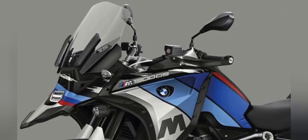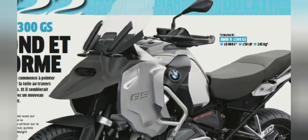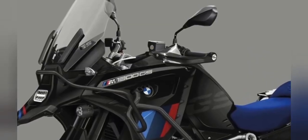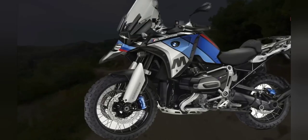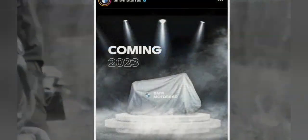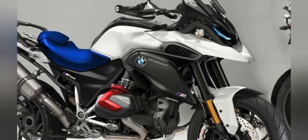2024 BMW R1300GS Performance — Engine Capacity Effects Performance. The new BMW R1300GS off-road mode will be compelling, with a 1,300cc engine offering maximum power and torque. Not only is it a reliable engine for tricky tracks, but the suspension system will also significantly affect your ability to overcome off-road terrain quickly. The powerful braking system and torque control ensure that you always have reasonable motorcycle control.